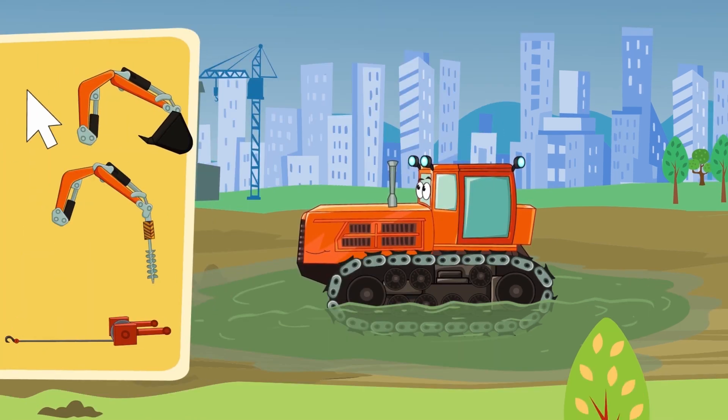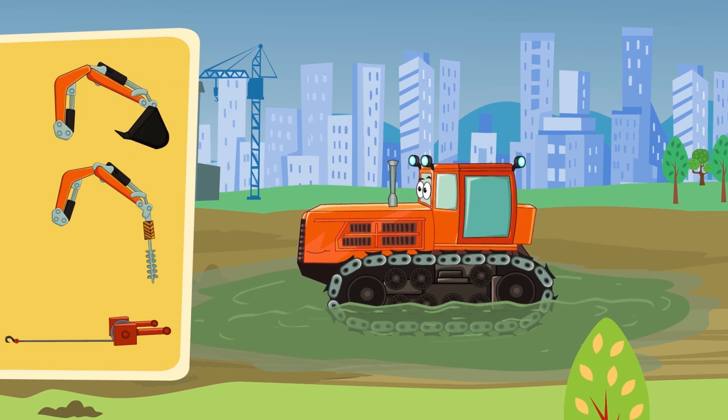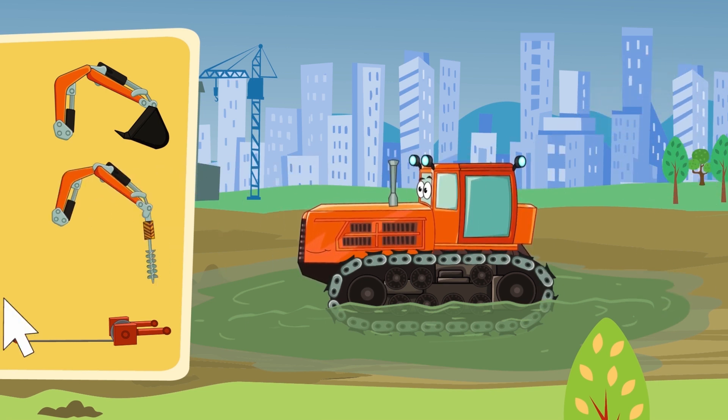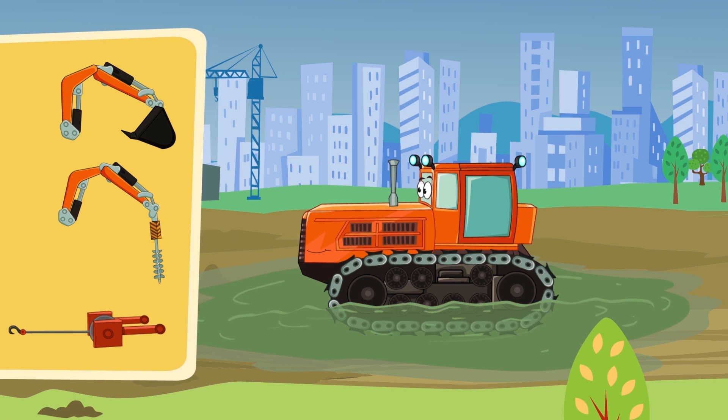How about this? That's a scoop! We could try scooping out all the water, but that will take too much time! Is this a winch? Nope! That's not a winch! It's a drill! All right! Just what we need! Come on! Let's fix it!